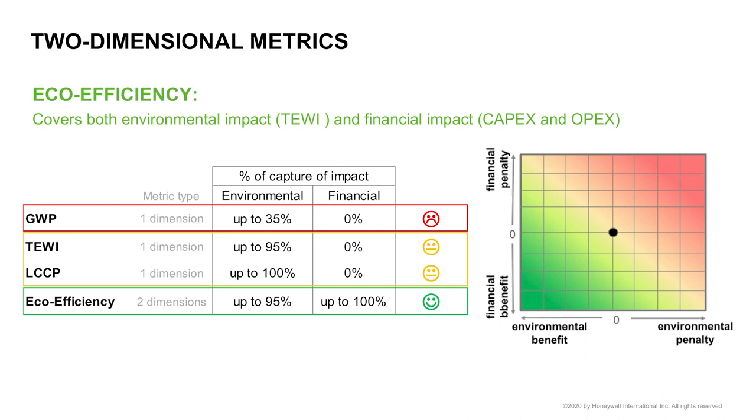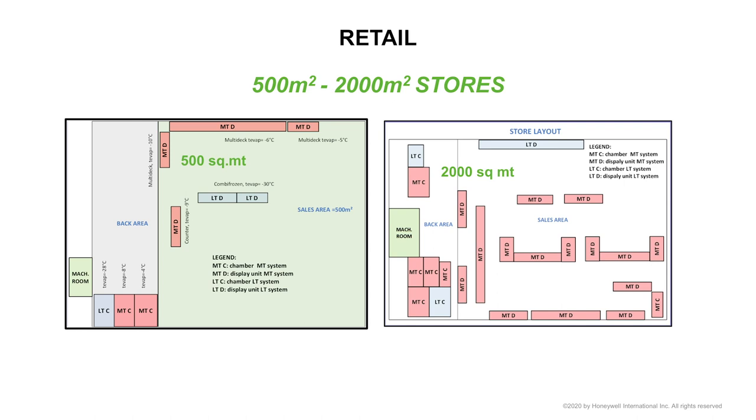I will share my presentation today into two sections: one for retail and the other for industrial applications. On the retail, I will focus on the 500 to 2,000 square meter stores, which are the growing sectors in this activity. I don't want to dwell too much on the details of the assumptions. We consider the climatic areas, loads, setup, conditions, etc. The most important is the CAPEX and OPEX: the capital expenditure, the money you have to pay for purchasing and setting up the store, and the operational expenditure, which is everything that costs to run the system.